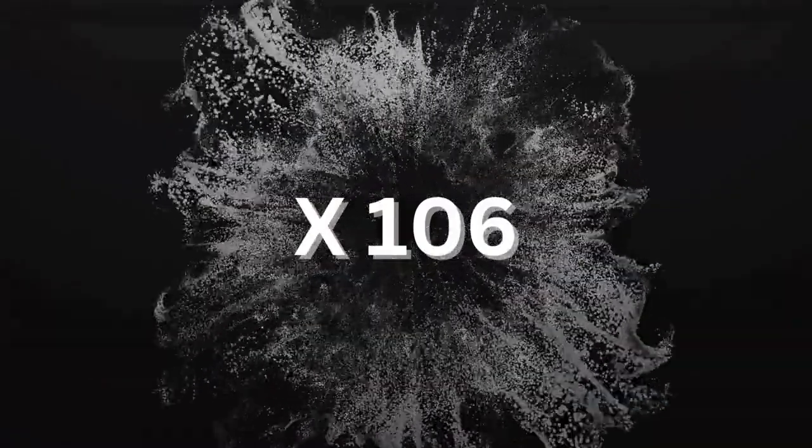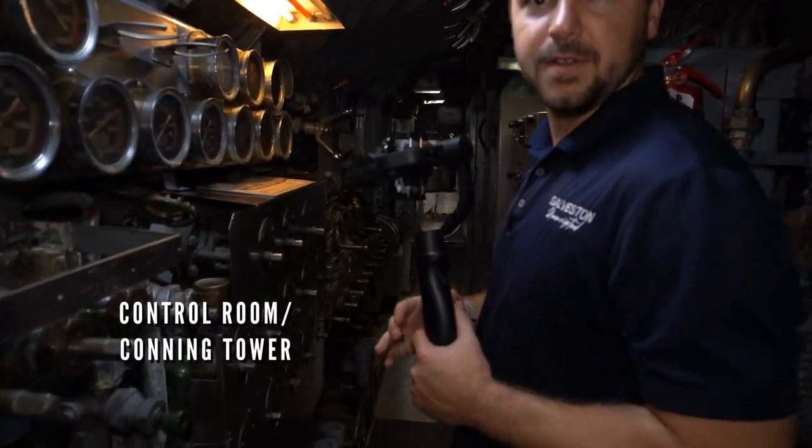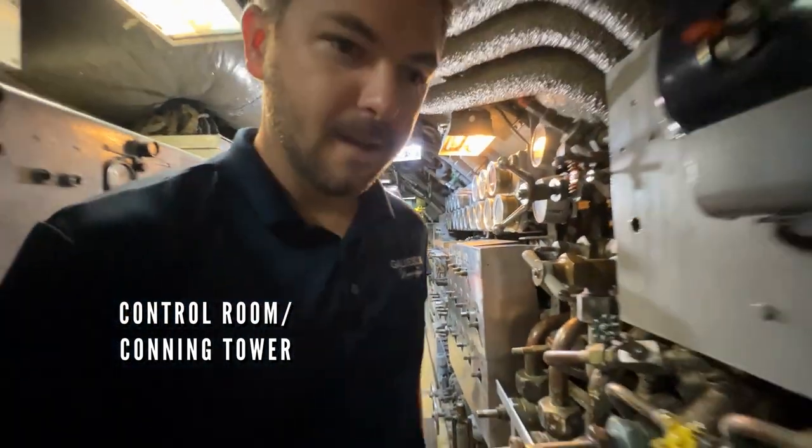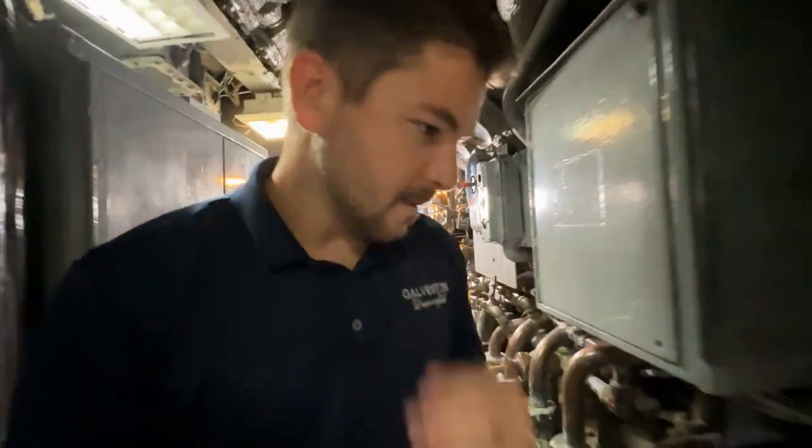After successfully sinking the Shikaku, the Kavala was attacked by 106 depth charges, sustaining heavy damage, but surviving to patrol the rest of World War II. This vessel is extremely elaborate, and it really gives you an idea of the technology they were working with while this vessel was active between the 1940s and 1960s.